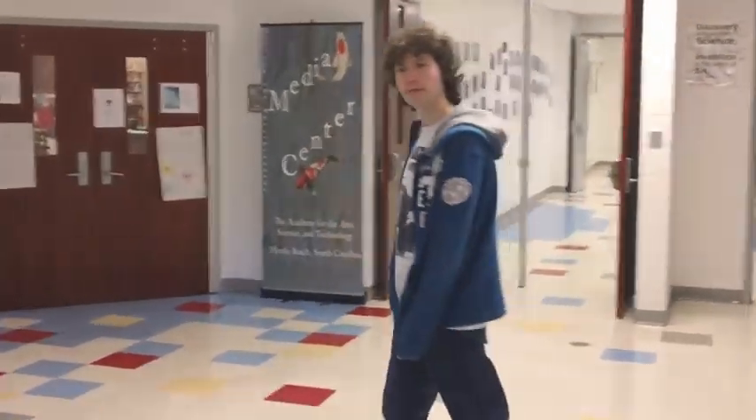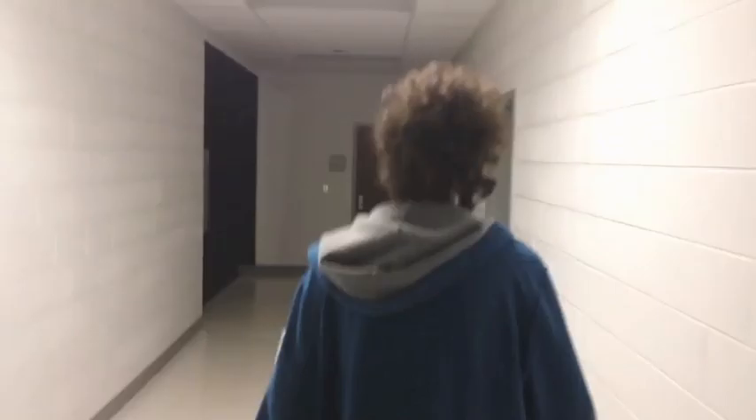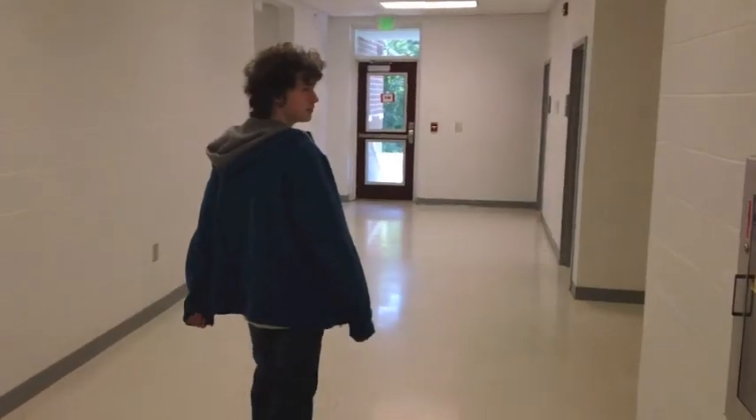Down here is the PE room. There are also some lockers over here, so you might have one of these. And right here is the media center.